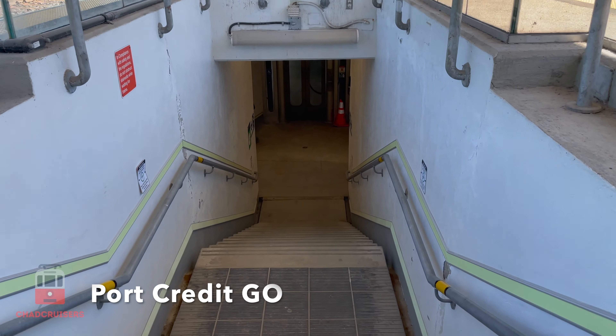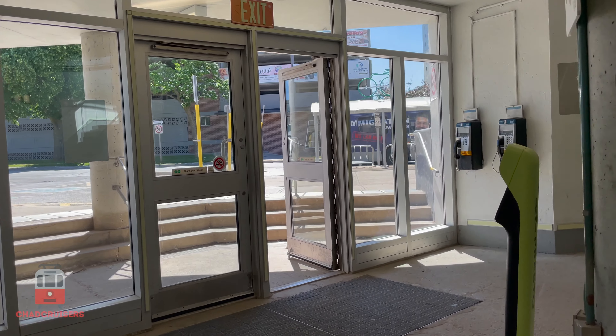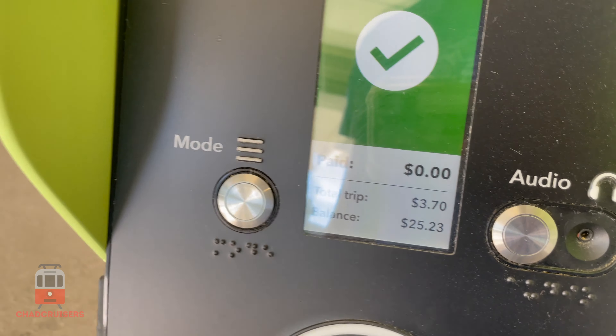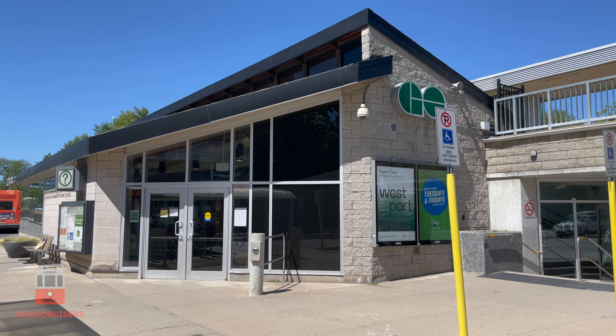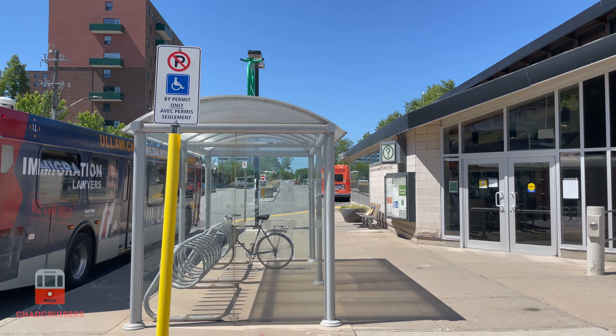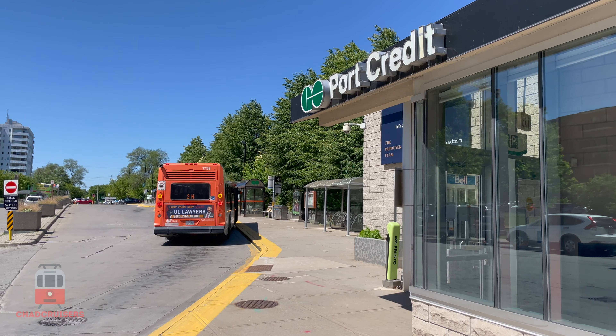Port Credit Go Station is located steps away from the main area and all the attractions of Port Credit. Just outside the station, MiWay, which is Mississauga's transit system, has buses available which will take you to different points of interest in Mississauga, including Square One.